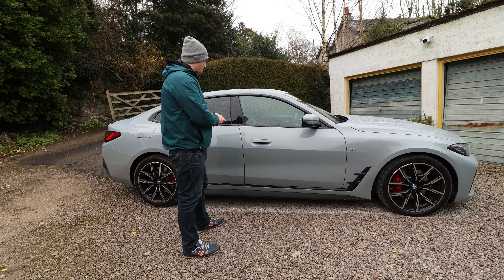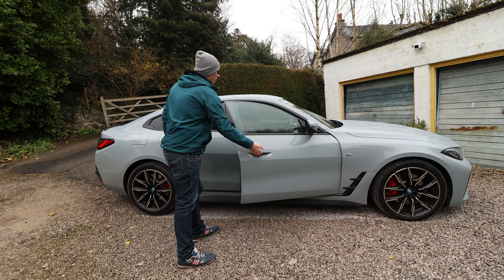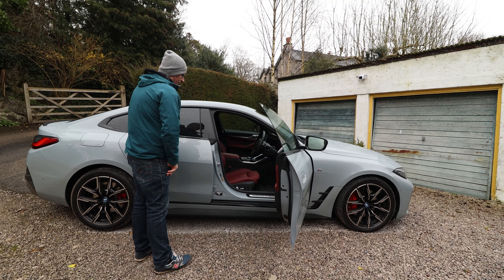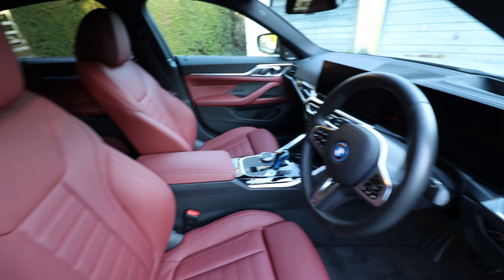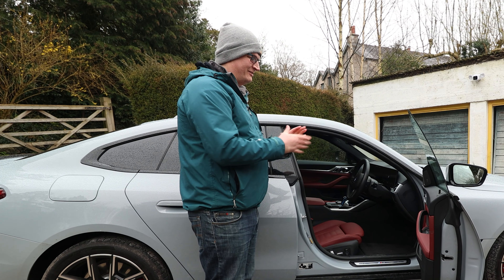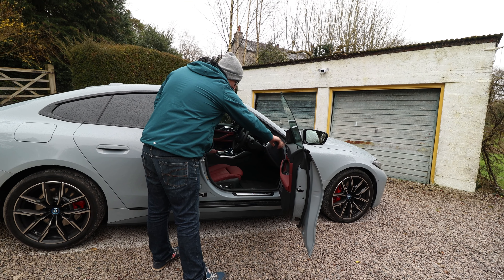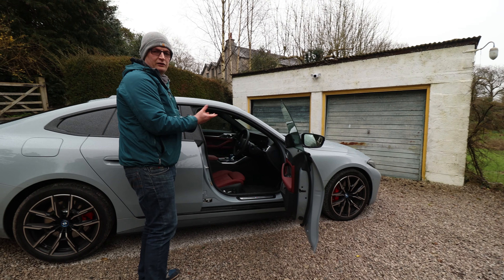It is all singing and dancing — it even has the latest iDrive system. If this isn't going to cut it for you and you want the true M car, the M50 retails for just over £70,000 — and that's an animal. You're either going to love this or hate it. I prefer it, to be honest. I think the one thing it does need is a side-mounted number plate, a bit like an Alfa Romeo, and then that would show off the face.